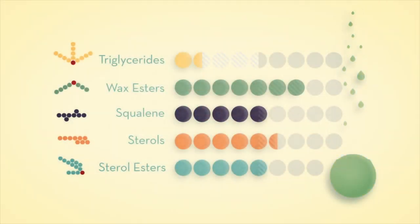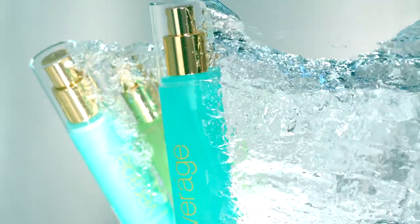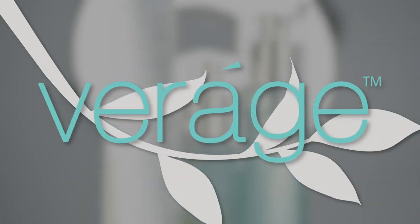Your skin can be your most beautiful asset, but only if you take proper care of it. Breakthroughs in technology and sourcing have for the first time made possible a skincare line that is both all-natural and effective. doTERRA is proud to introduce the Verage skincare system.